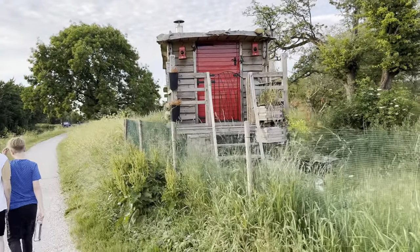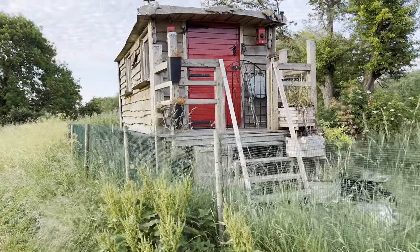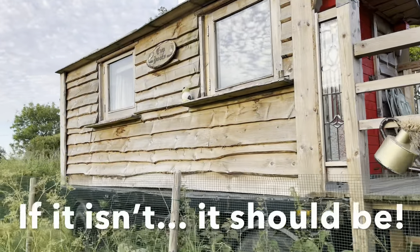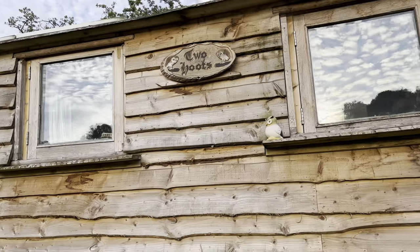I wonder if this is a little Airbnb. There are lots of these shepherd hut-type things popping up now. You can look it up if you want to - it's called Two Hoots.